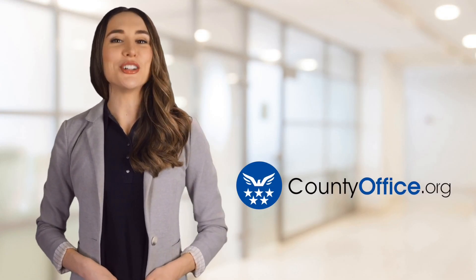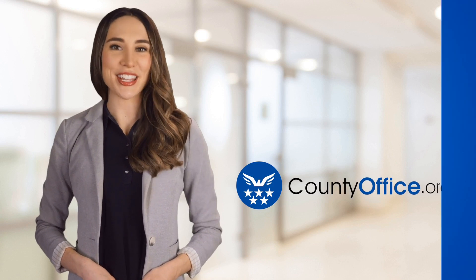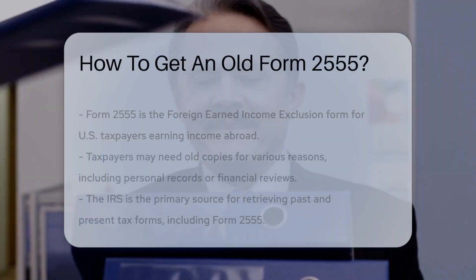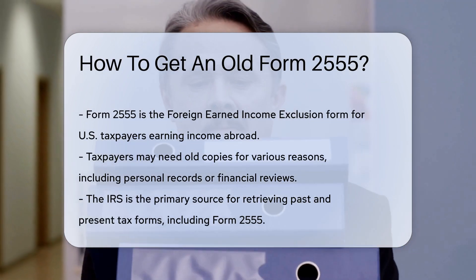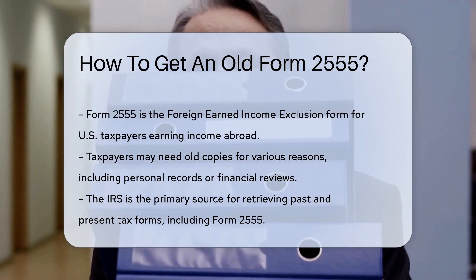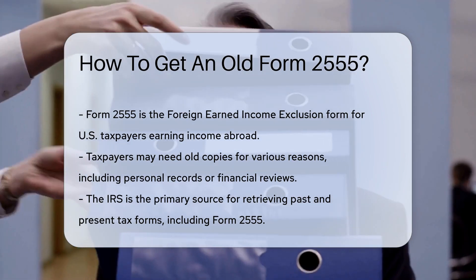Welcome to County Office, your ultimate guide to local government services and public records. Let's get started. How to Get an Old Form 2555. If you're a globetrotting American, you may know about Form 2555, the Foreign Earned Income Exclusion Form. It's like a financial bon voyage for your taxes, letting you exclude income earned abroad from Uncle Sam's grasp.